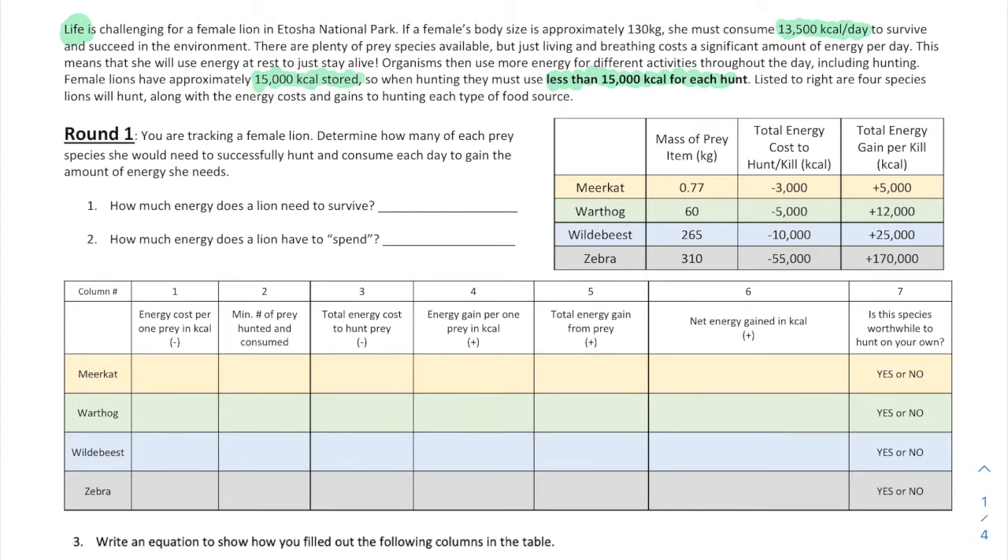In Round 1, you're tracking a female lion and you have to determine how many of each prey species she would need to successfully hunt and consume each day to gain the energy she needs. She must consume 13,500 kcals per day to survive, and she has 15,000 kcals stored — meaning she has to use less than 15,000 kcals for each hunt.